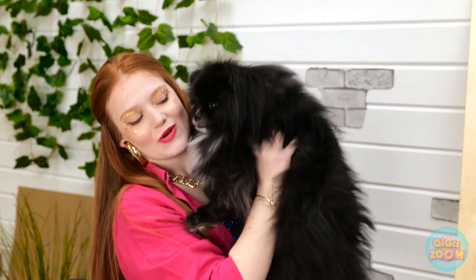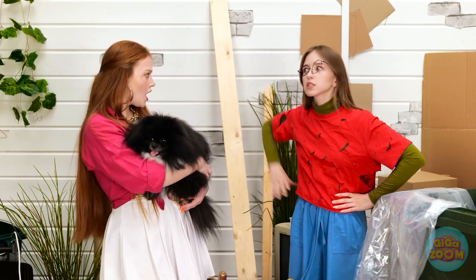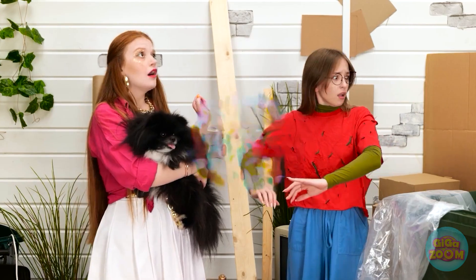He deserves the finer things in life. See? He looks happy now. Put him down! What's happening?! Woah. What's this?